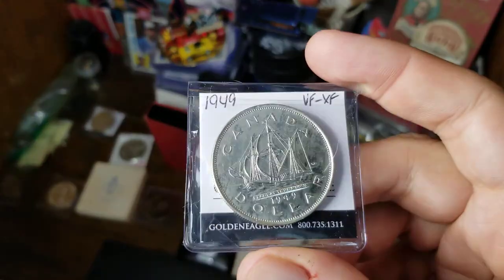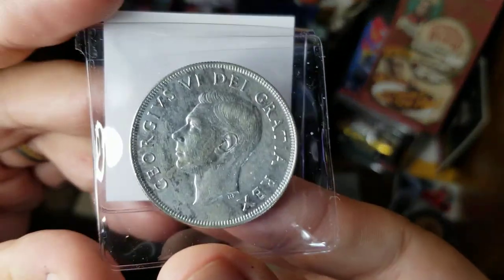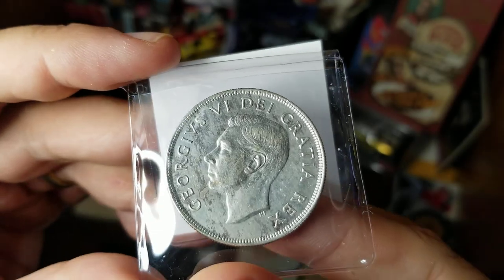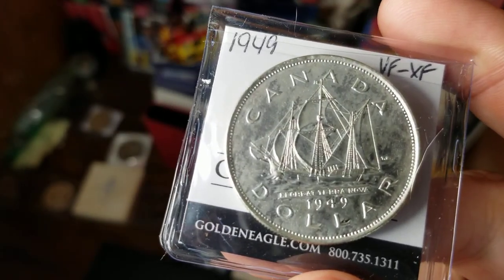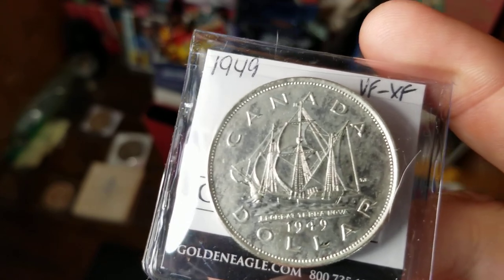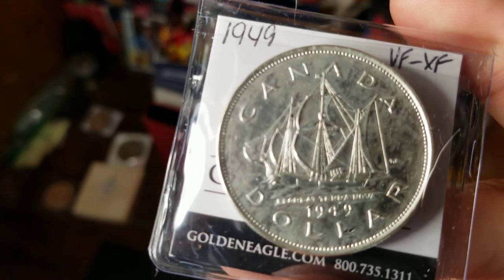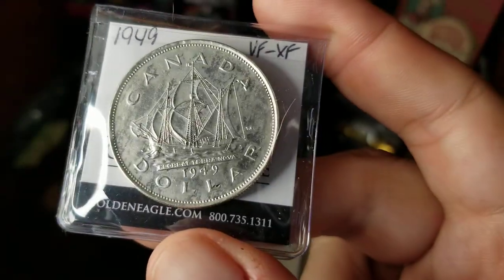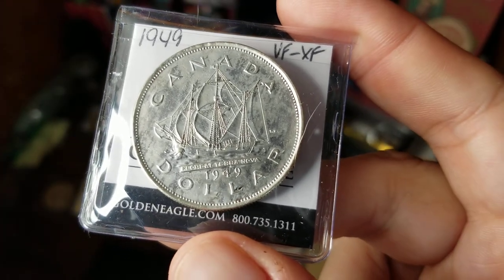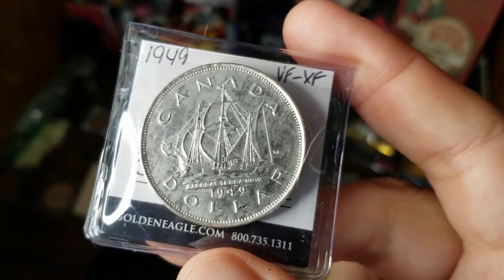In 1949 they issued their next commemorative dollar. The years between had Voyager dollars with just the king on them, but in 1949 we still had George VI on one side — the lettering had changed because the king of England was no longer also the Emperor of India. This coin celebrates the addition of Newfoundland into the Canadian Confederation, and the picture of the boat is the Matthew, which was explorer John Cabot's ship when he discovered Newfoundland in 1497. There's a little Latin writing below the boat that translates to something like 'God bless Newfoundland.'